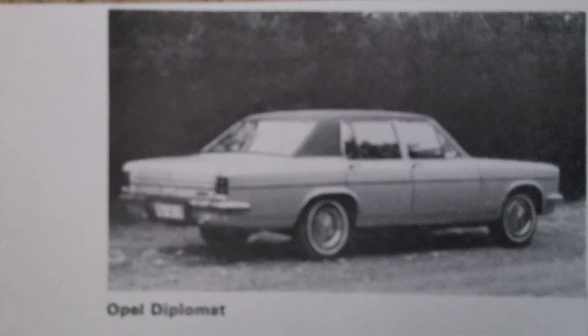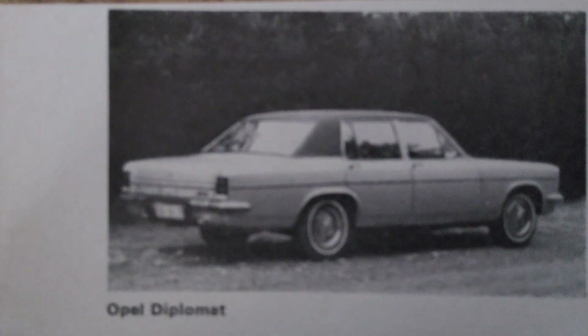The Opel Diplomat was launched in 1964 as the top-tier model of the KAD series. It featured a distinctive, elegant design characterized by clean lines, a stately presence, and a spacious, luxurious interior. The Diplomat was available as a sedan and a rare long-wheelbase version, designed to provide even more space and comfort for its occupants. It was aimed at business executives, government officials, and affluent individuals who desired a vehicle that exuded sophistication and offered exceptional performance.